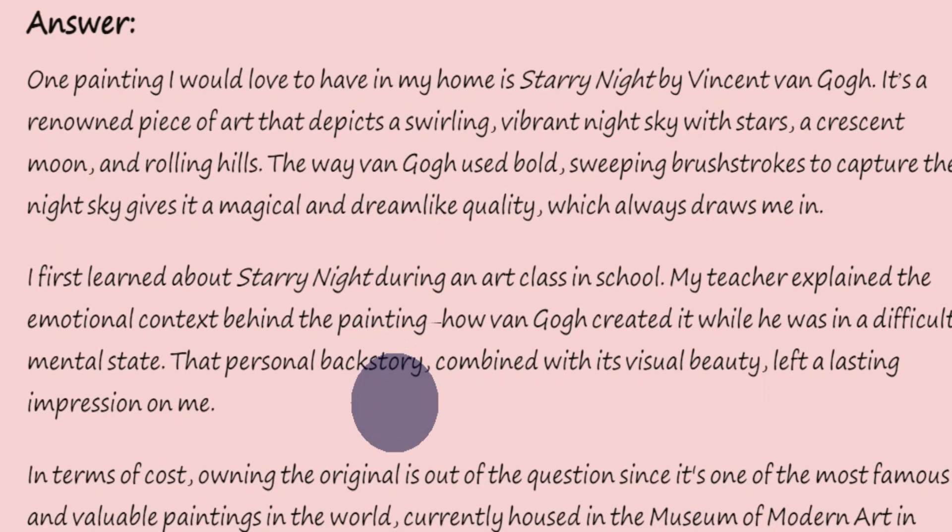One painting I would love to have in my home is Starry Night by Vincent Van Gogh. It's a renowned piece of art that depicts a swirling, vibrant night sky with stars, a crescent moon, and rolling hills. The way Van Gogh used bold, sweeping brushstrokes to capture the night sky gives it a magical and dreamlike quality, which always draws me in.